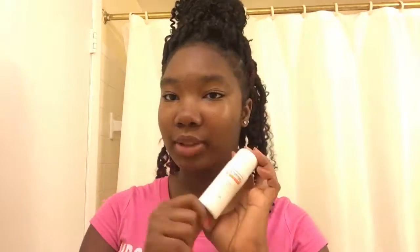Now I'm going to put on the repair lotion, which is the final step in this system.